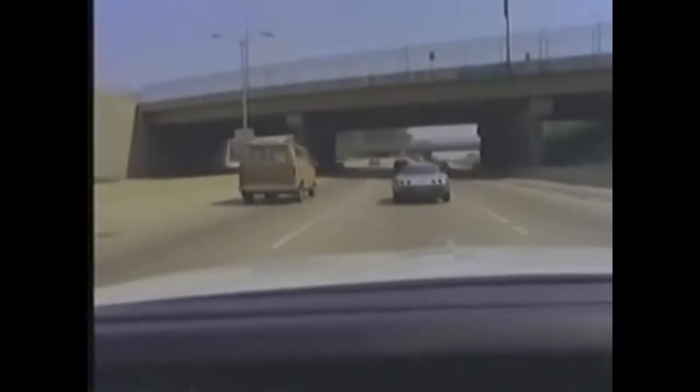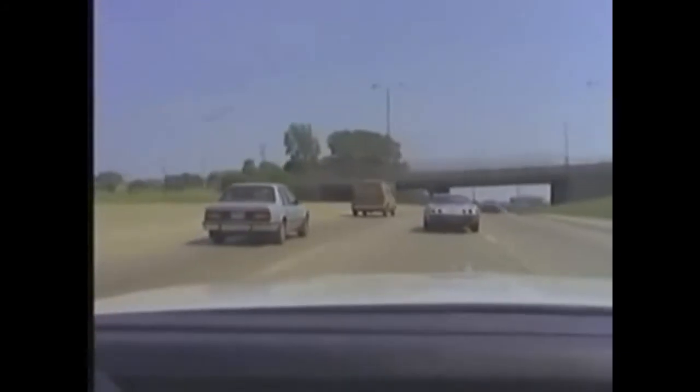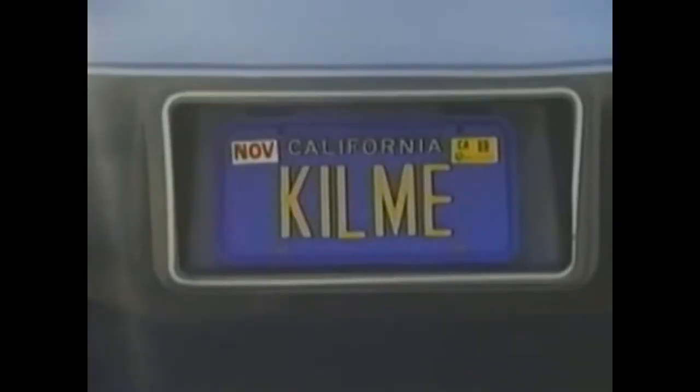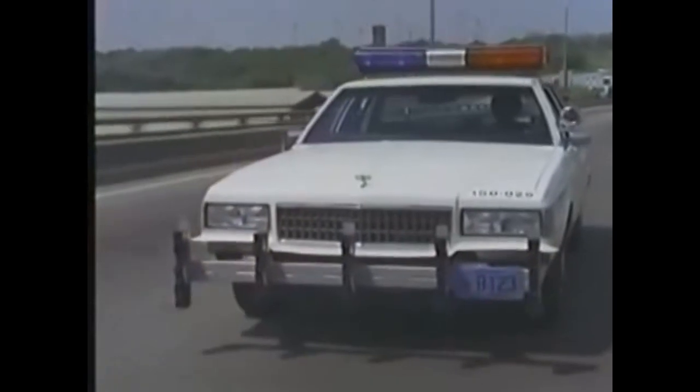Squad 21 to the dispatcher. Squad 21, go ahead. 10-7 with a violator, 41 southbound. It's a silver 78 Chevy two-door, California plates — King, Ida, Lincoln, Mary, Edward. One white male occupant. 10-4 Squad 21. In most situations, your threat assessment will have to begin by you identifying the suspect's potential for violence.